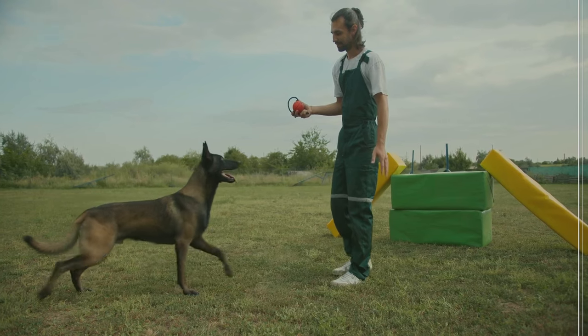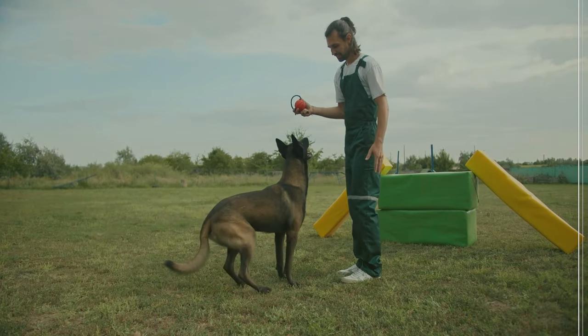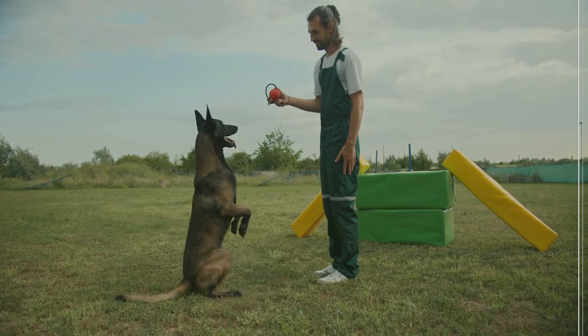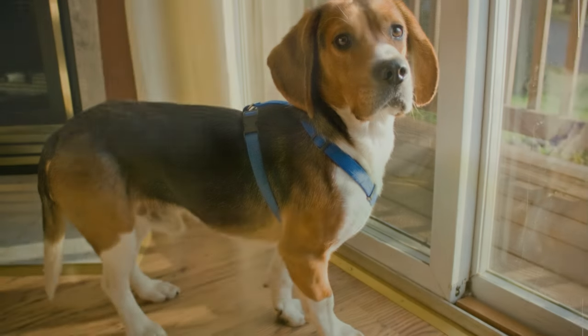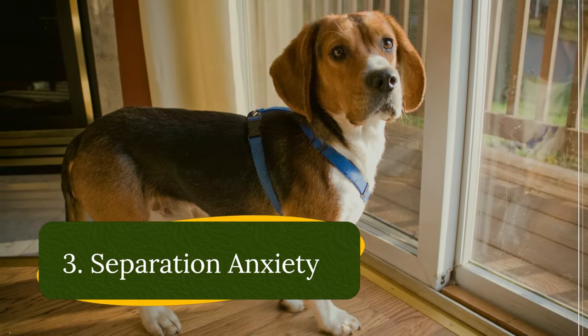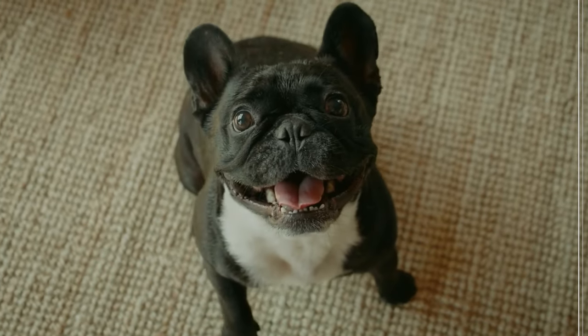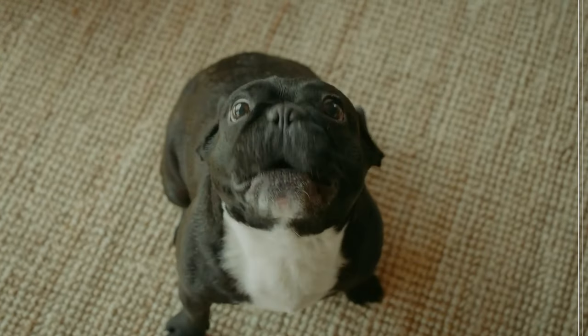Mental stimulation is just as important as physical exercise. Left with nothing to do, dogs might resort to destructive chewing or pacing to relieve boredom. Separation anxiety: some dogs get anxious when left alone, leading to barking, whining, or destructive behaviors.